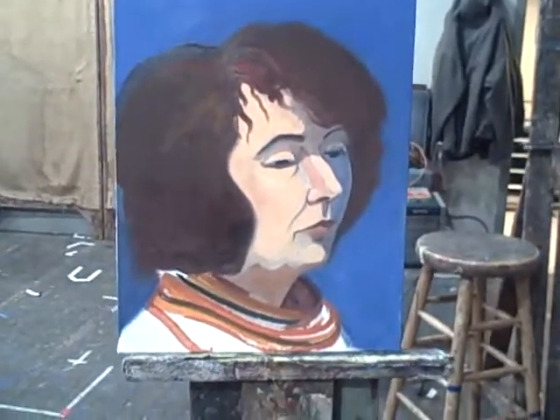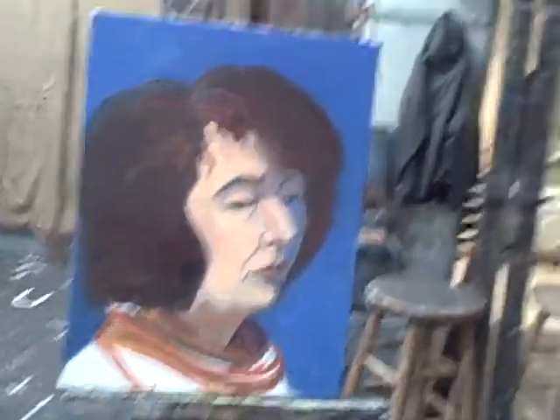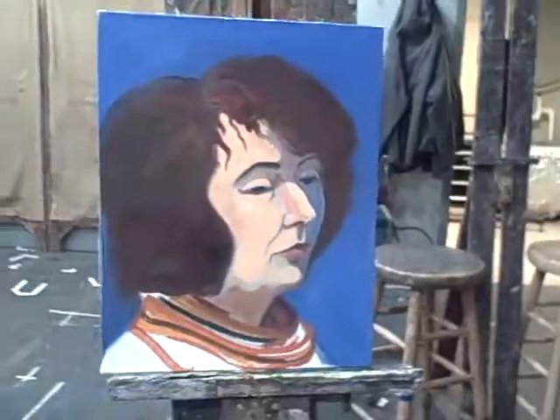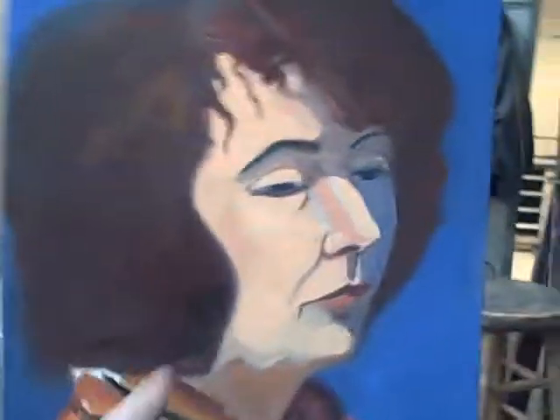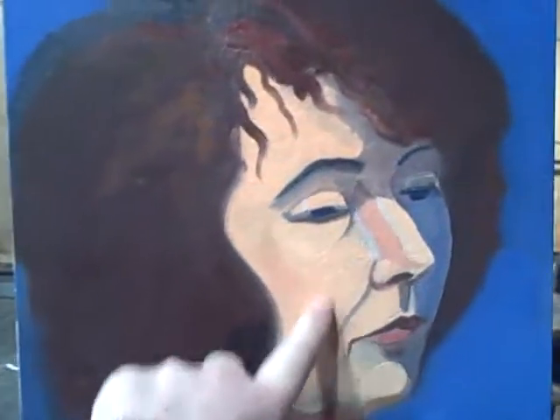Martin is the only artist I know who can paint blue and make it look great in a painting. It really kills me, the blue, you know — but Martin makes it work. Isn't that beautiful? I hope we're getting the color and the variations. Very subtle. Everything is very subtle.